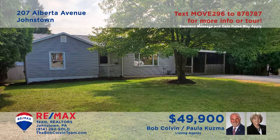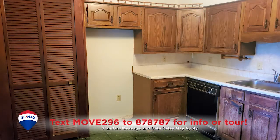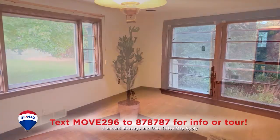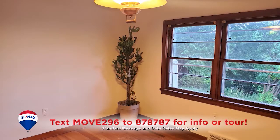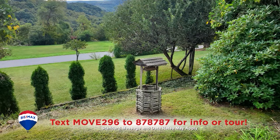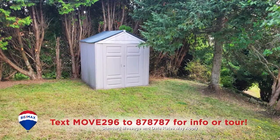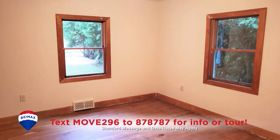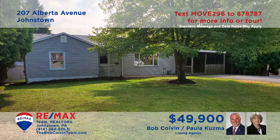Paula Kuzma and the Bob Colvin team welcome you to this move-in ready Upper Yoder home. The kitchen features wood cabinets and the dishwasher is included. You'll find hardwood floors and fresh paint in the living room and formal dining room. Head outside to enjoy the landscaped backyard with a storage shed for all the tools. And there are two bedrooms with hardwood floors and two full baths ready at the day's end.